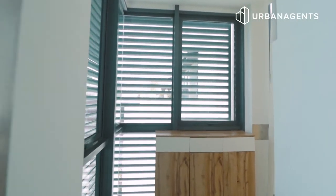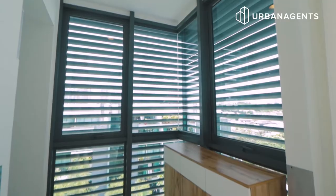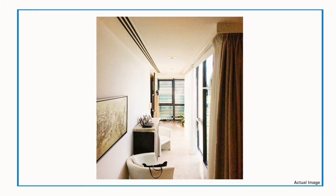As you exit the private lift, you are greeted by this foyer space with full height glass walls. You can put up shoe racks and a seat here to well-utilize the space. Let's take a look at some interior design ideas for this area.